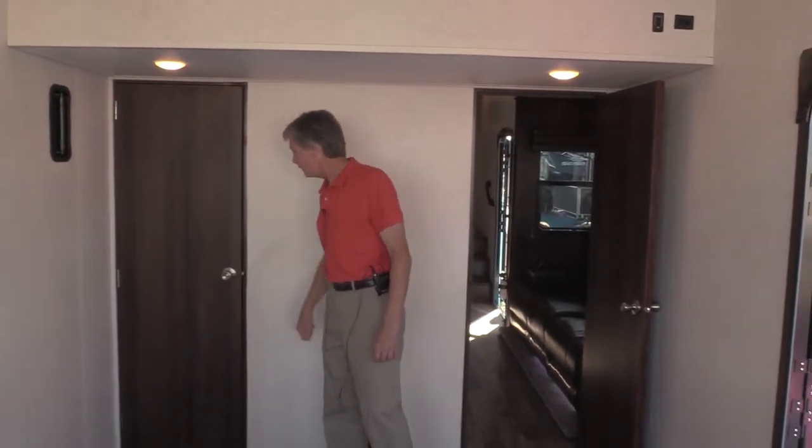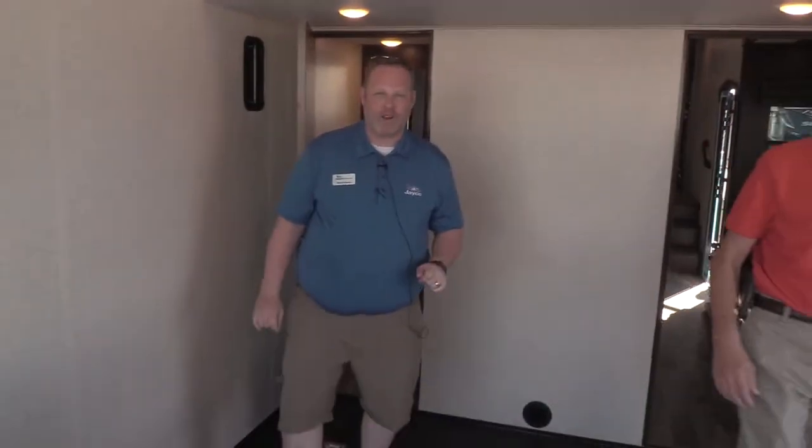Hey John, we're on, man. Like John said, this is the 413T, brand-new for 2018 Talon.